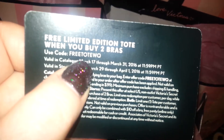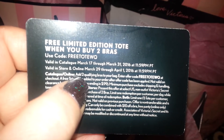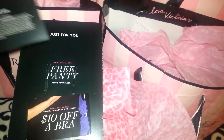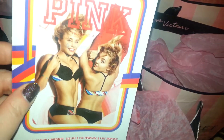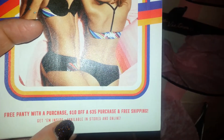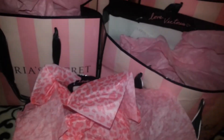And this one's for a free limited edition tote bag when you buy two bras — the code is free tote WQ. Oh, this one's over, sorry about that. But these were in one of their catalogs that they mail out. I knew I wasn't going to use any of these because I like to see the products in the store before I buy them, so if anybody wants those codes, take advantage. I also got one of these in the mail — it's a free panty, $10 off $35, and free shipping.